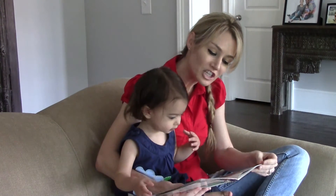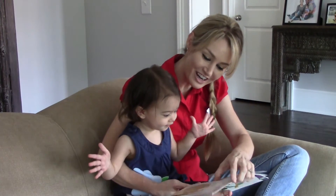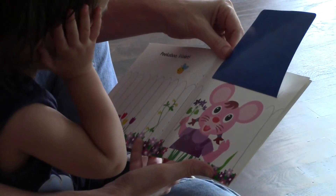Look at Jane's angry face. Clap your hands to see Jane's super silly face. Good job! Peekaboo, Violet — I see you! Where's Violet? There she is!